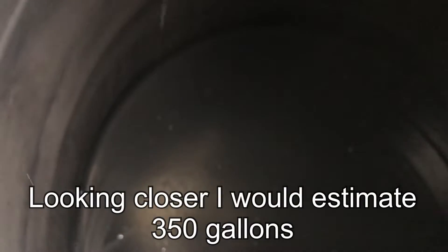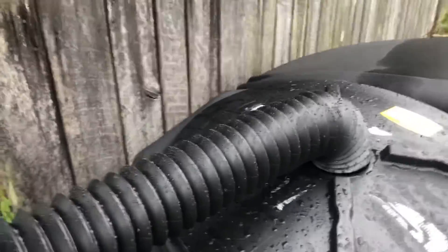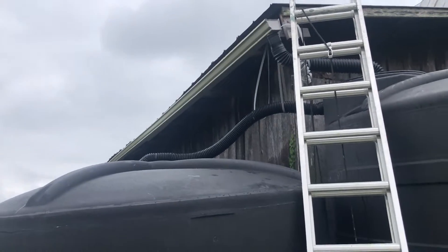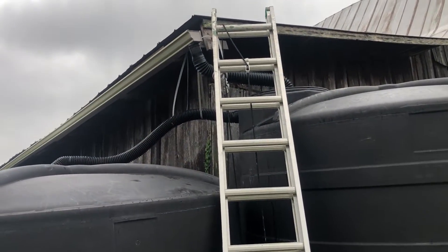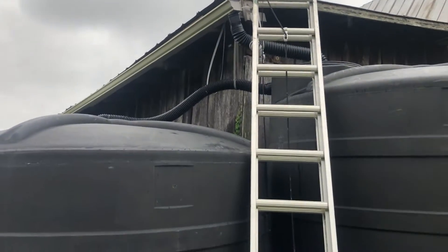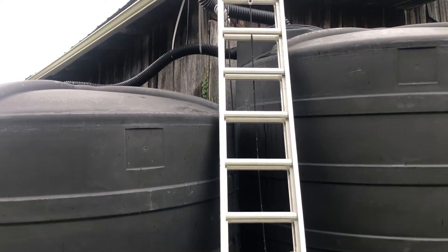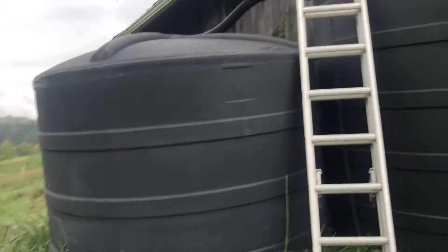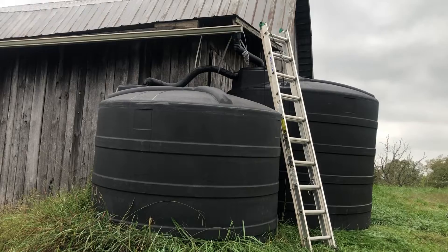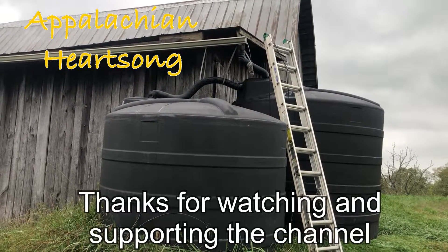You can see the water is right at halfway up the spigot, so if we were to open that spigot we'd actually get water. Not bad — our system isn't highly complex or fancy. We simply tacked the gutter up on the roof and ran some water diversion tubing to divert the water into the containers. That's a good amount of water right there. The rain catchment system picked up about 350 gallons — not bad for half an inch of rain.